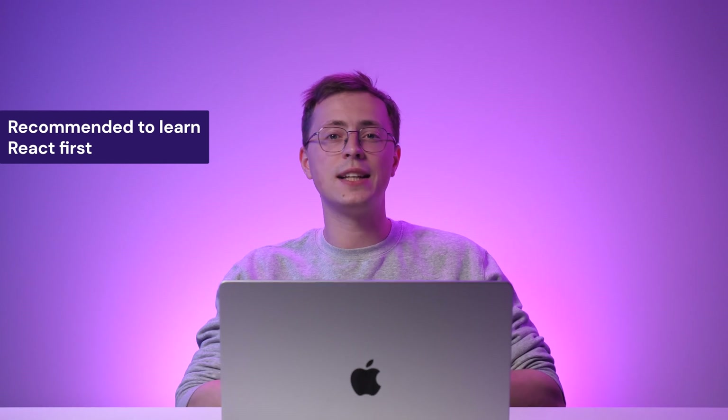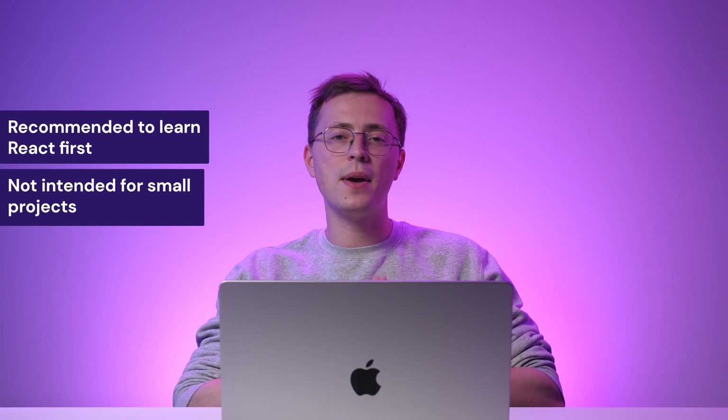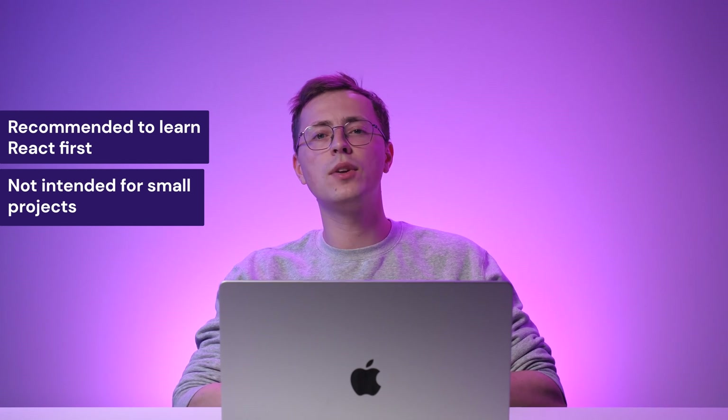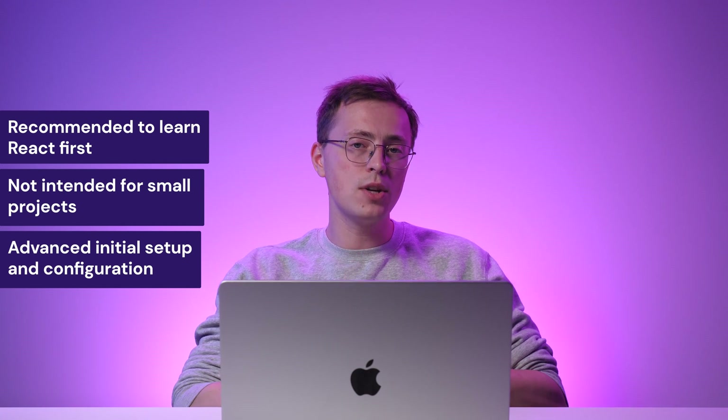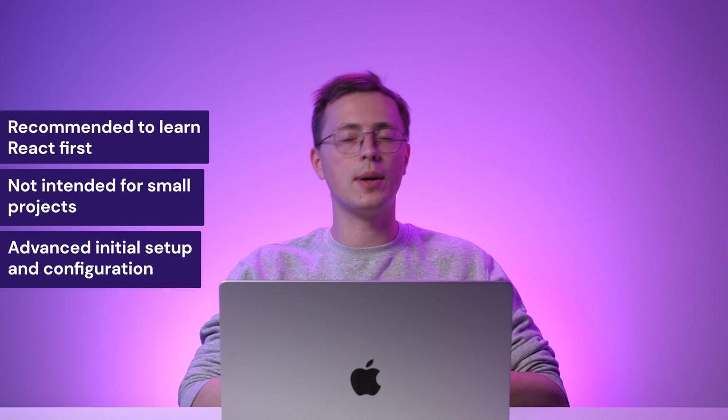Just like mastering React Native, it's better to learn React concepts and syntax first to adapt to the Next environment. Also, Next may not be the best fit for small projects that don't need server-side rendering or advanced features. Next's initial setup and configuration process can be more complex compared to simpler libraries or frameworks.